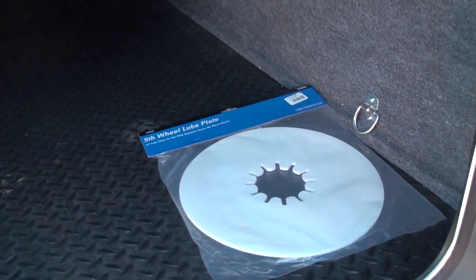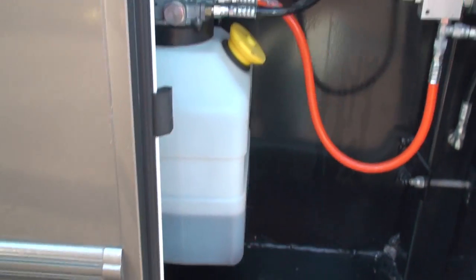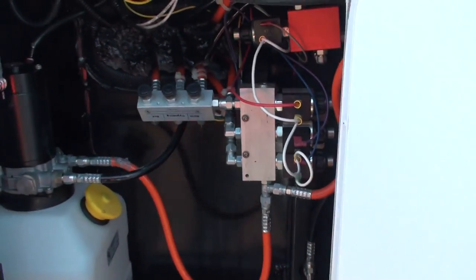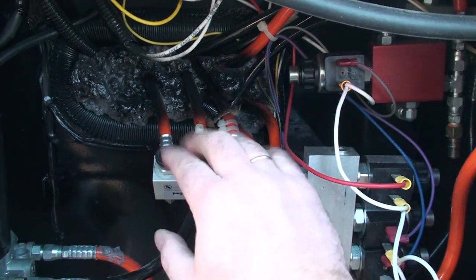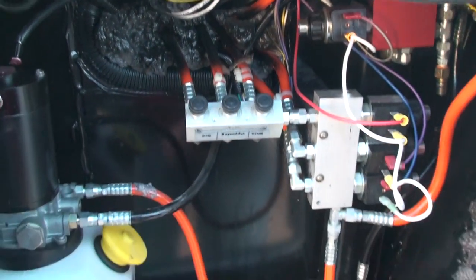Very nice. Full-size spare, lights, and there's the extra fifth wheel lube plate. There's where all the hydraulic system is for the slide-out. With these knobs here you can control which slides you want to come out. If you leave them all on, they're all going to come out. If you just want one out, you pull one of these out.